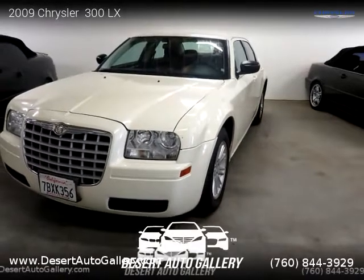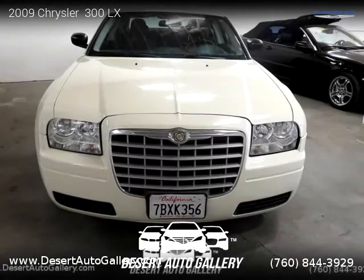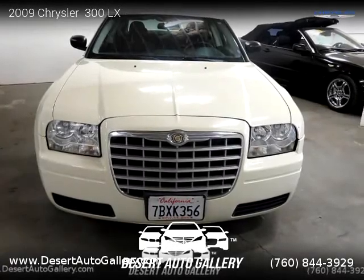This vehicle is a 2009 Chrysler 300 LX with 71,330 miles. Brought to you by Desert Auto Gallery.